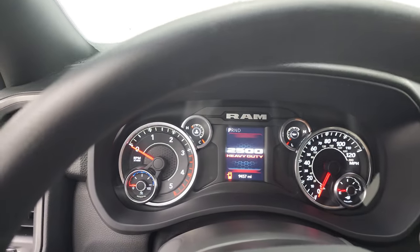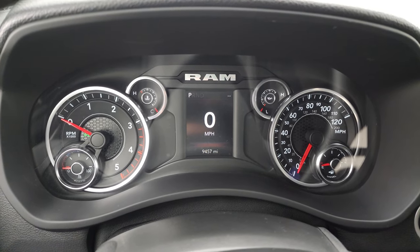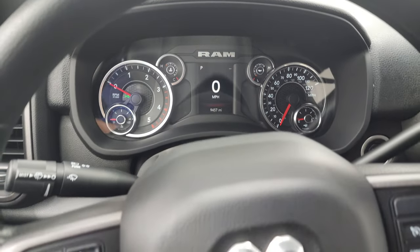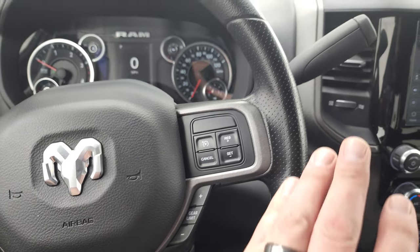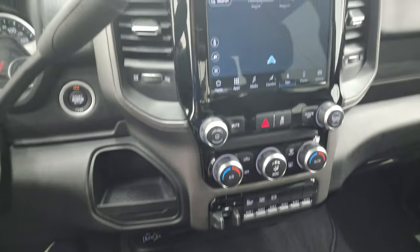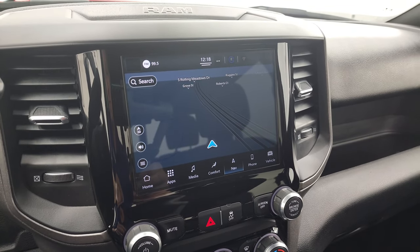Let's hop inside and check out the miles, radio, and everything this truck has to offer on the interior. You can see this truck has 9,457 miles. You get the digital instrument cluster, digital speedometer — instrument cluster is very nice and clean. Comes with the multifunction steering wheel, Bluetooth and information center controls on the left, cruise controls and gear selector on the right. This one has the 6-speed 68 RFE automatic transmission, 4x4 shifter on the floor, and the Uconnect 5 8.4-inch touchscreen radio with factory navigation, which is pretty awesome for a Tradesman package.